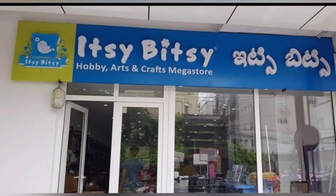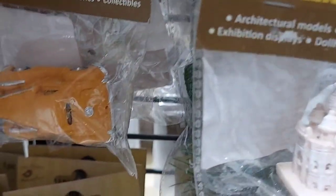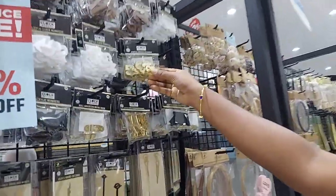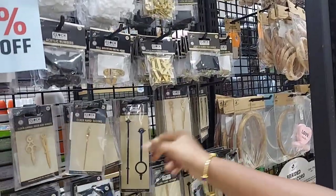The first shop is Itsy Bitsy — this is an Arts and Crafts store in Hyderabad, and there are 3 branches in Hyderabad. You can see it on the left side of the shop. I'm going to buy materials for a resin clock, including numbers and sticks.